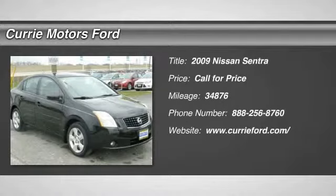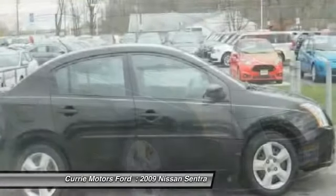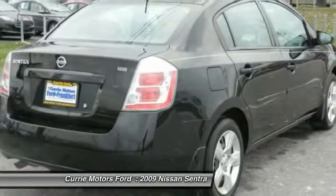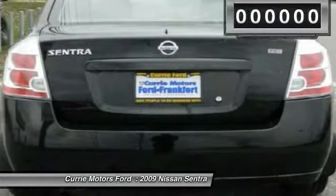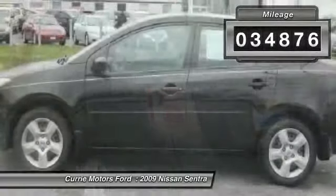The 2009 Nissan Sentra, with its spacious and versatile interior and stellar 34 miles per gallon fuel efficiency, is the obvious choice for anyone who wants to enjoy a stylish and comfortable ride. This vehicle has less than 35,000 miles.